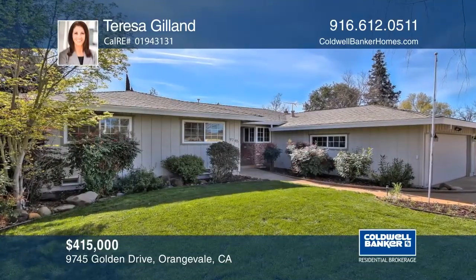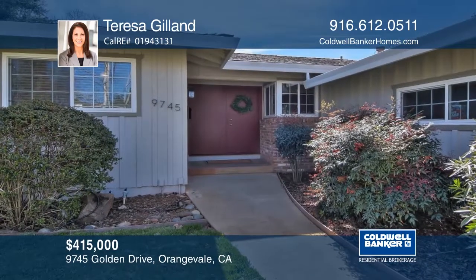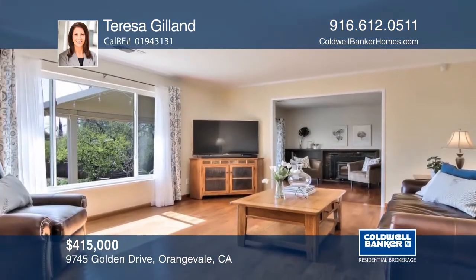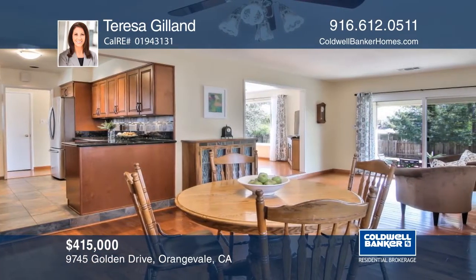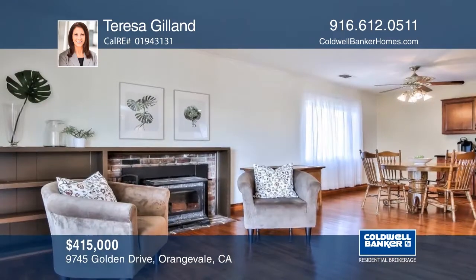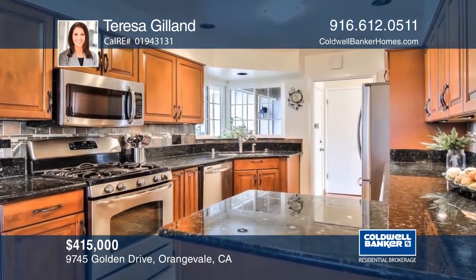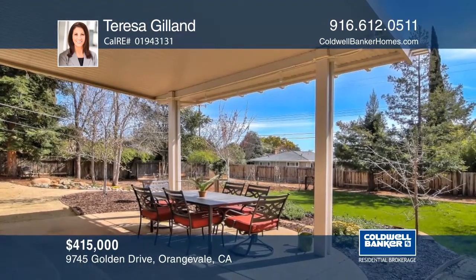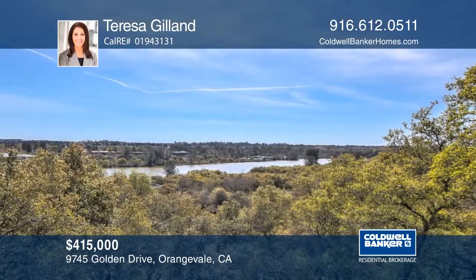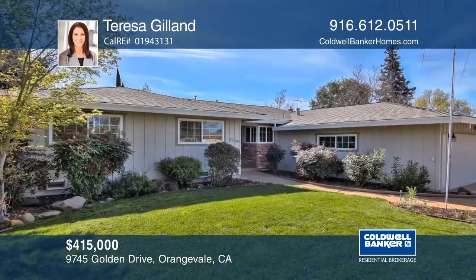This inviting home offers three bedrooms and two baths. This lovely single-story home features hardwood floors, dual-pane windows, updated bathrooms, and a kitchen with granite counters and stainless steel appliances. Relax under the patio cover with a built-in master and enjoy the nice yard with fruit trees, a water feature, and a fenced garden. This home is located near the American River Parkway, Trails, and Athletic Club. Teresa Gilland would love to give you a tour.